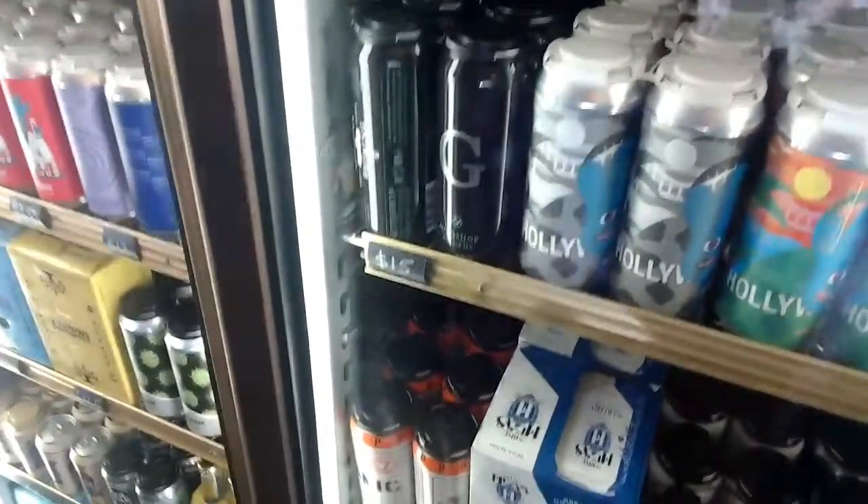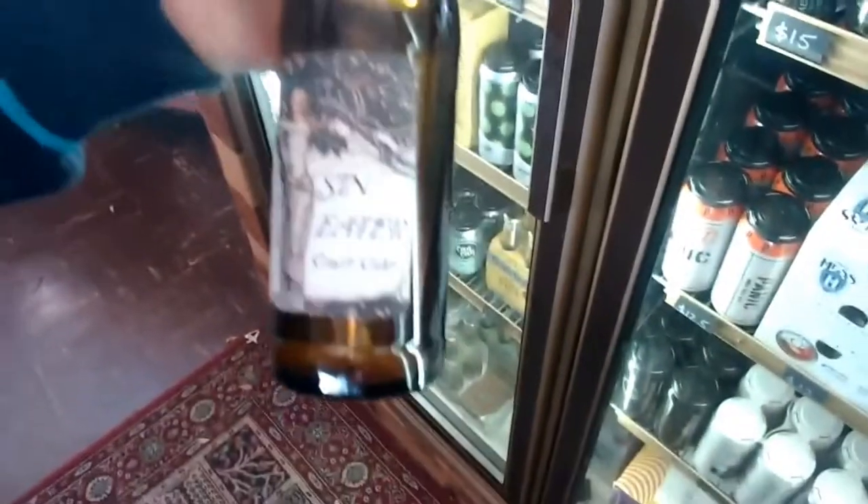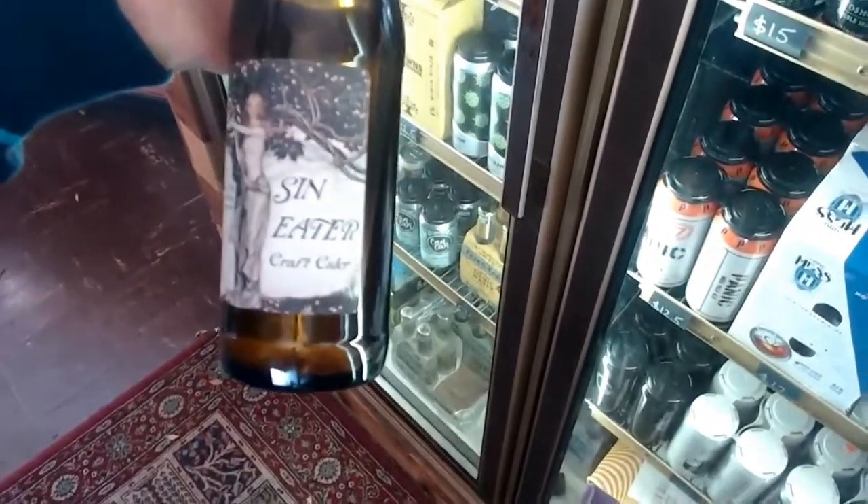Another local product is the Yamakiri Cider — the Sin Eater Cider, made by my friend Lisa. She just makes great stuff, she's a fantastic lady, and this is her cider. Beautiful.